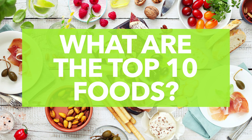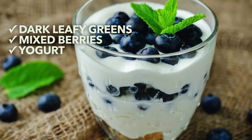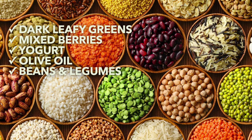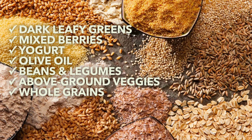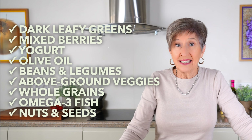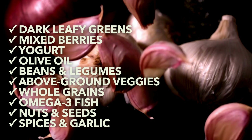Number two: what are the top 10 foods on the Mediterranean diet? I can tell you which ones I think are the most helpful in following the diet every day and give you the greatest bang for your buck nutritionally. Number one, dark leafy greens. Number two, berries. Number three, Greek yogurt and low-fat dairy. Number four, extra virgin olive oil. Number five, beans and legumes like chickpeas, white beans, and lentils. Number six, fresh fruit and veggies like tomatoes, broccoli, and green beans. Number seven, whole grains, oats, and quinoa. Number eight, salmon, anchovies, and sardines. Number nine, nuts and seeds like almonds, pistachios, sesame, and pumpkin seeds. Number ten, spices and garlic — plenty of garlic.